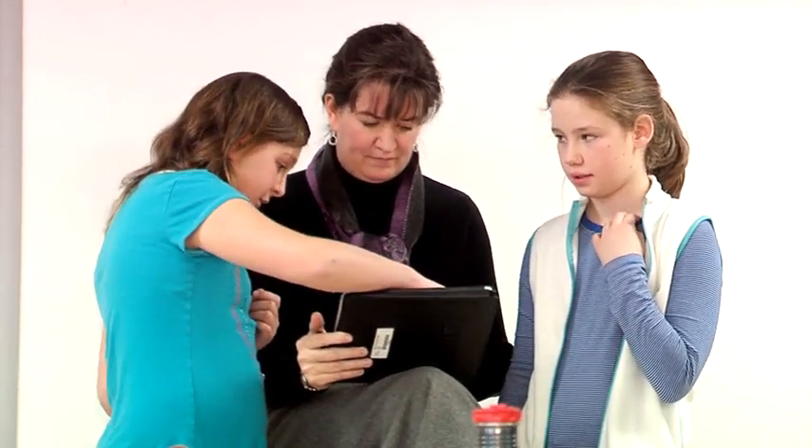We received iPads through funding from the PTA. They saw a need and they saw some passion and enthusiasm, and they saw that kids were really engaged with the tool and they wanted to see how we could use it in the classroom.